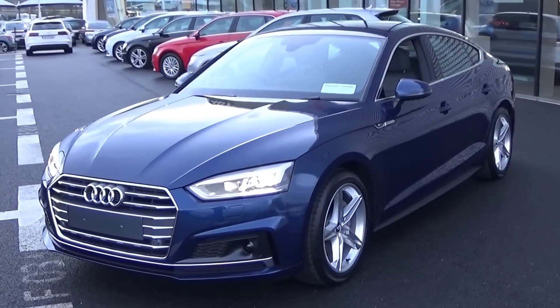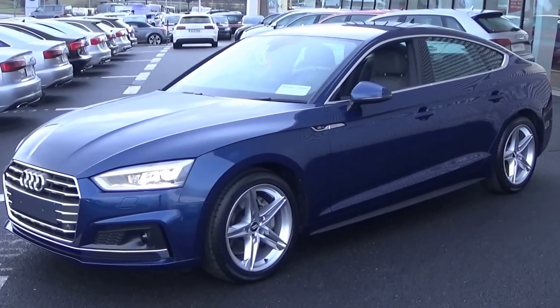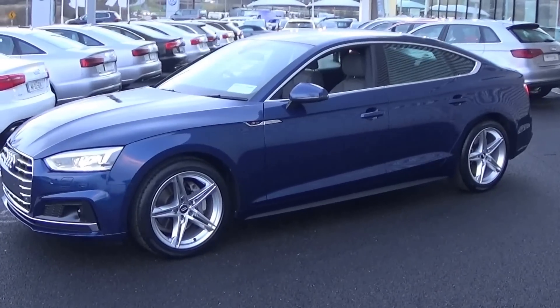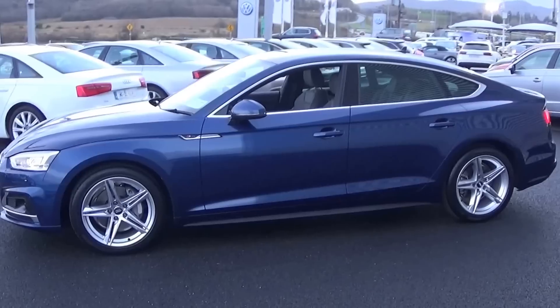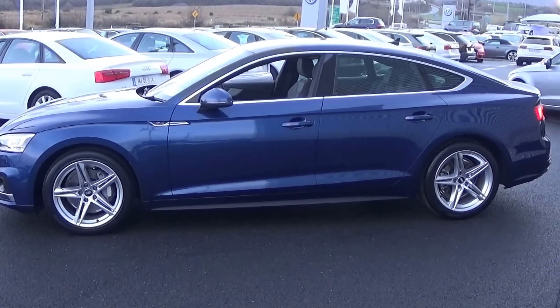We also have the colour view cameras as well. Making our way to the side profile, this new Audi A5 Sportback is complemented with 18 inch five-spoke alloys, colour-coded electric heated wing mirrors with your LED indicators built in for safety, tinted privacy glass to the rear, and note the new S line body styling — absolutely stunning.